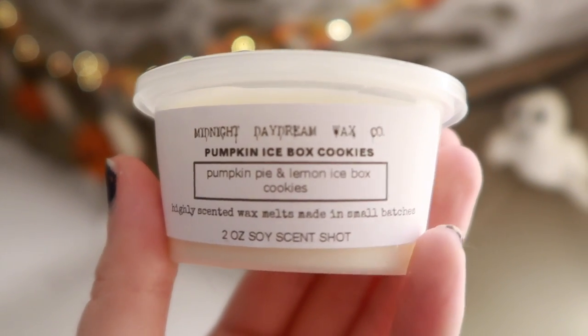Then we have Pumpkin Icebox Cookies — Pumpkin Pie and Lemon Icebox Cookies. I'm smelling a lot of lemon. It's good, just more lemony. This kind of reminds me of summertime. I smell a little bit of pumpkin spice, but not much. It's good, but more of a summertime blend.